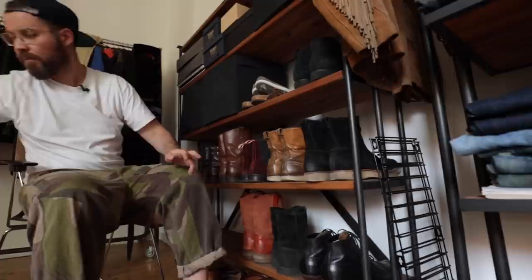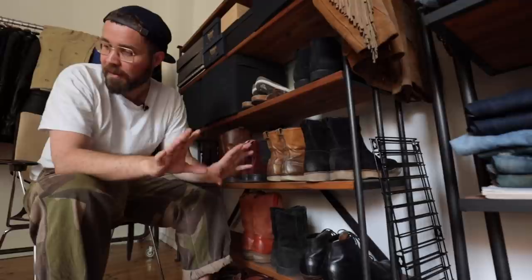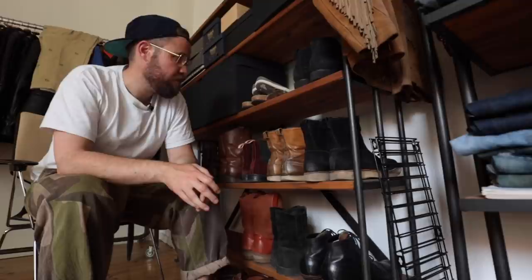So that's all the boots on the shelf sorted out. What have I got rid of? I am going to get rid of the Lone Wolves - as much as they're a fantastic pair of boots, I never really vibed with them and I think somebody else would really enjoy wearing them. So I've sorted out five pairs. Not quite the clear-out I wanted, but still, it's not bad.